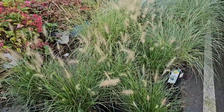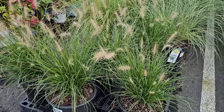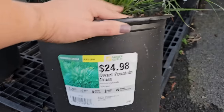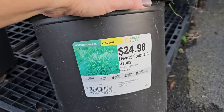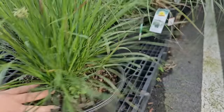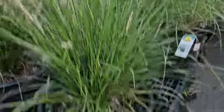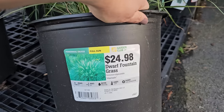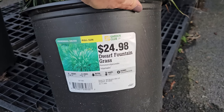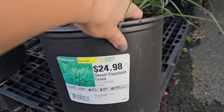Some fountain grasses — another great addition for your fall interest. Look at those plumes. This is a smaller variety called Hamlin, a dwarf fountain grass, because it sort of looks like a fountain in the way that it blooms. The blooms on grasses are these plumes — these pinnacles — that the plant sends up. This variety gets to be 24 inches in height, needs 24 inch spacing, hardy down to negative 20 degrees Fahrenheit, and sends up these plumes from early summer through fall. This container looks like a number three for $24.98.